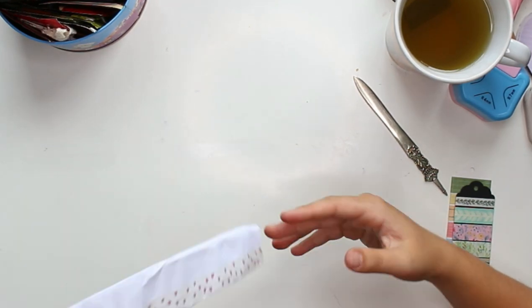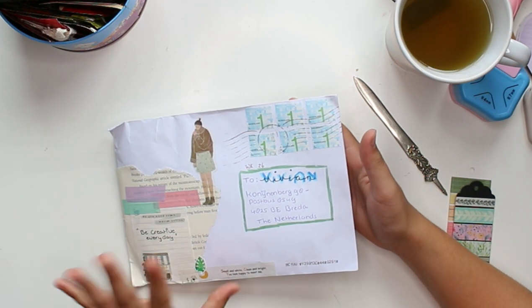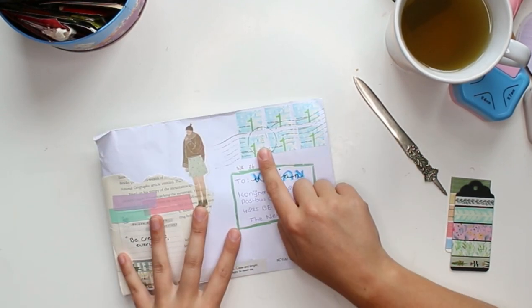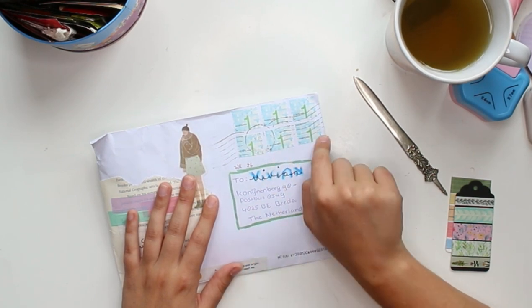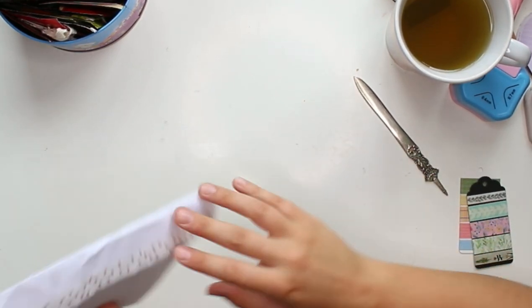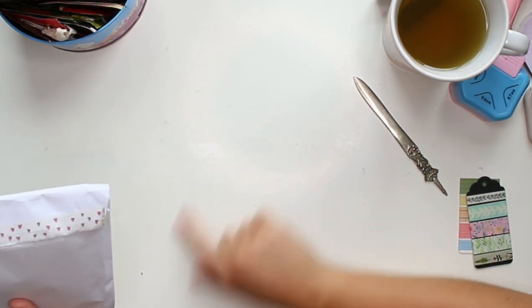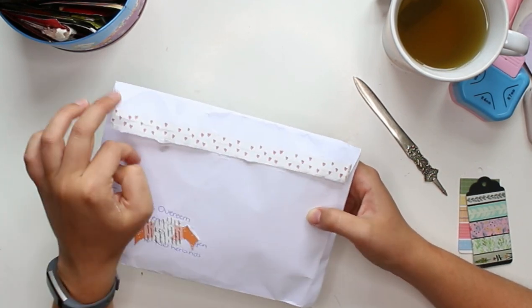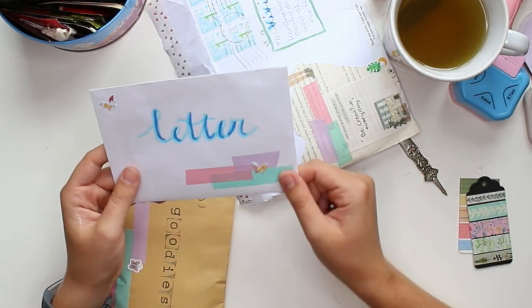Now this one is from Lois — I hope I'm pronouncing your name correctly. She decorated this really nicely with a little collage. One thing I do want to mention — this doesn't really matter, but you used too many stamps. I think three stamps would have been enough, so for next time it's definitely cheaper. If you're not sure, you can check the post office website — you fill in the weight of your letter and they'll tell you how many stamps you need. Inside, the back has adorable washi tape with little hearts.